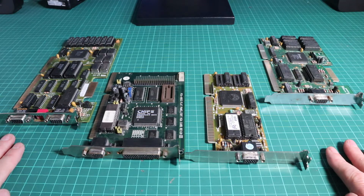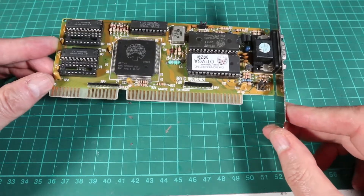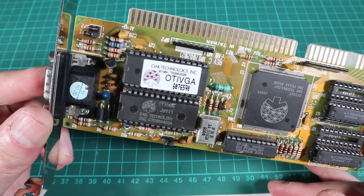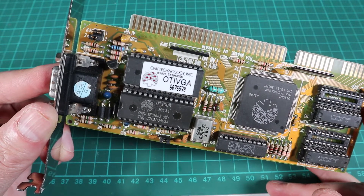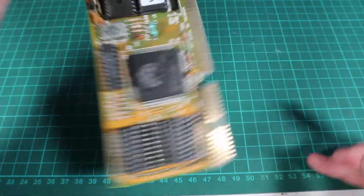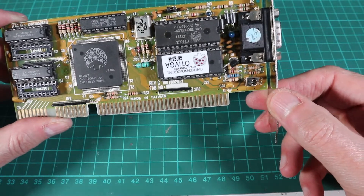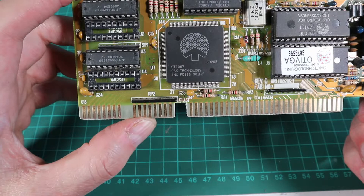First up we've got an Oak OTI-067 — this is only a 256k card, so it's the most lowly of the bunch. Oak Technologies was a company founded in 1987, probably more familiar to everybody for their CD-related stuff which they were quite big in during the early 90s. The legacy of that is the Oak CD-ROM driver that we all use to load our optical drives in DOS. They released graphics cards as well, the first being in 1988 — the OTI-037 — and then this OTI-067 in 1990, which was a considerable improvement.